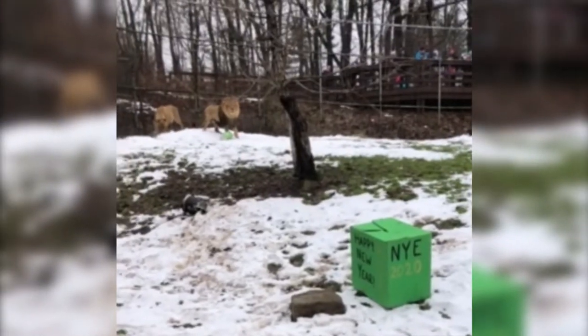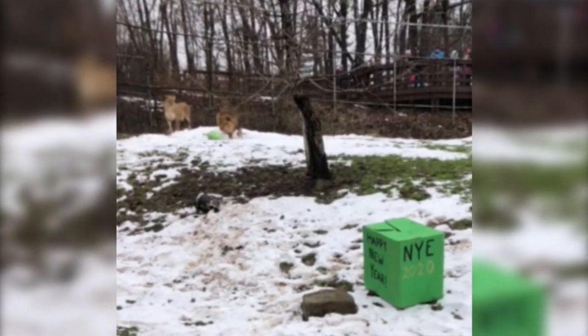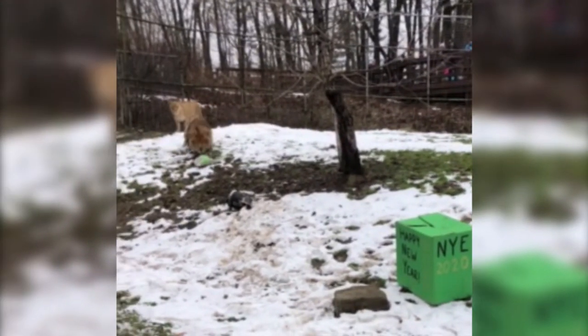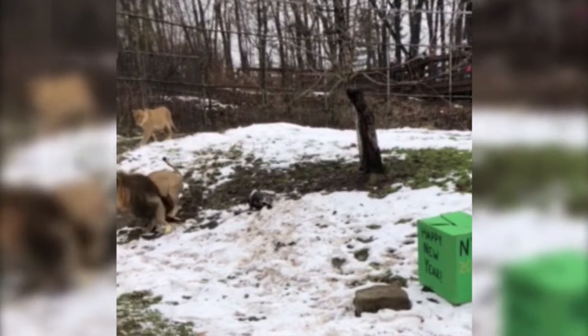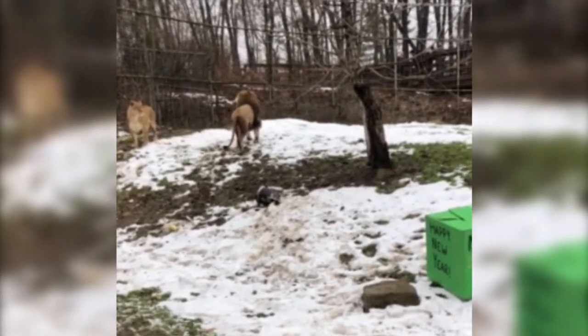So what's enrichment? Enrichment is anything we give to the animals to keep their minds and bodies active. Not only do the animals here at the zoo get enriched all the time, but you probably give your pets enrichment often without even knowing it.